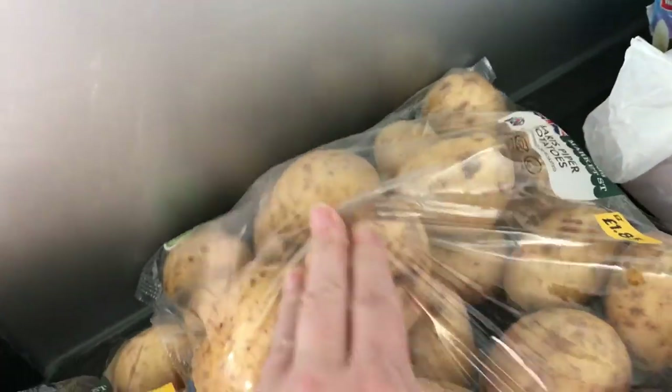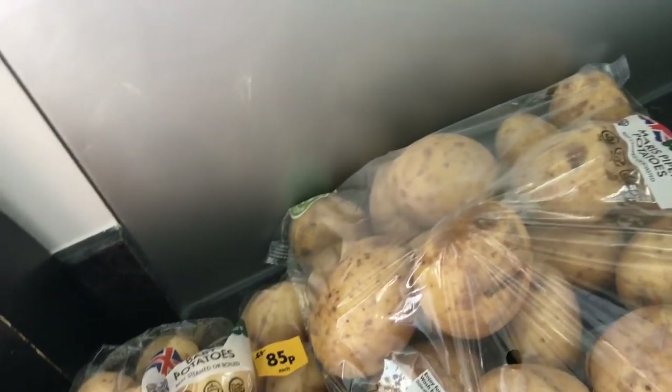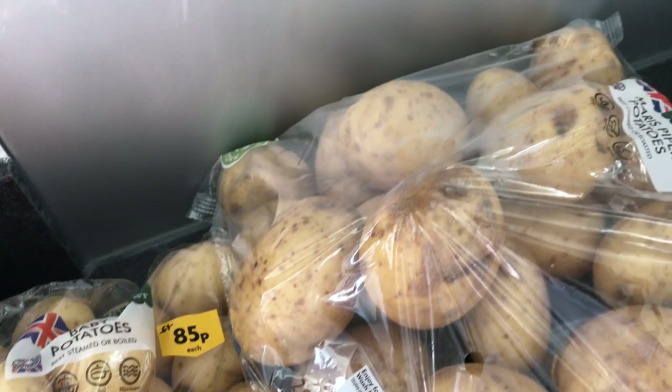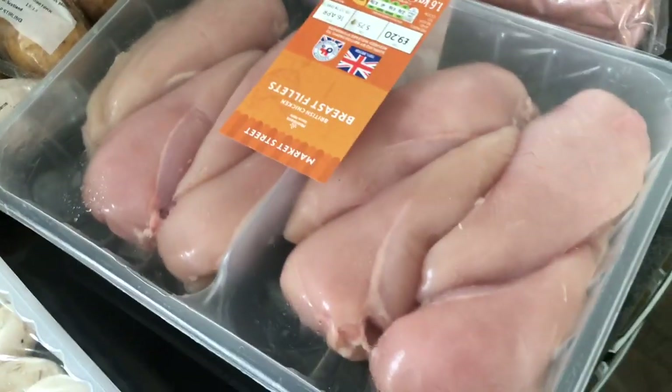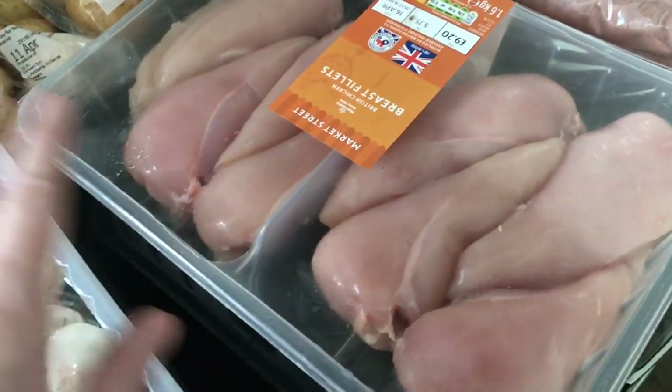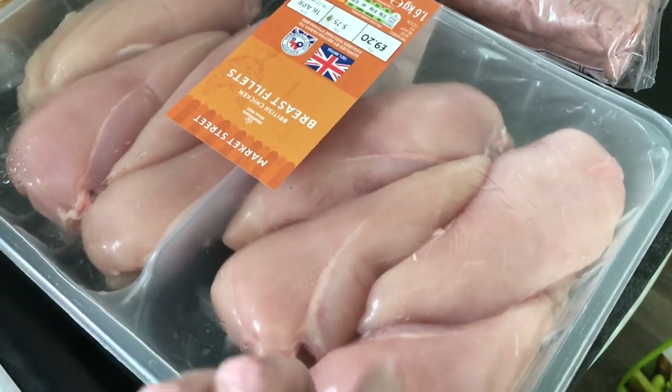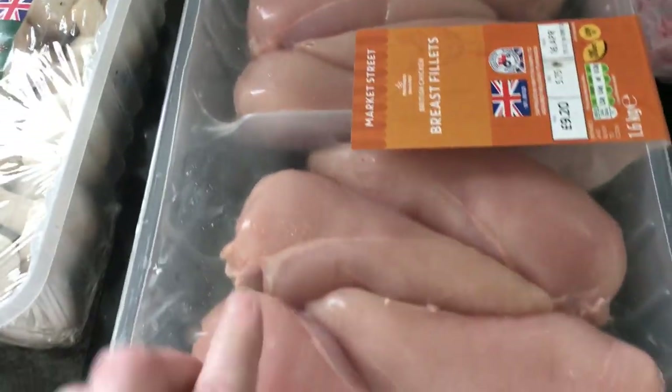Some baby new potatoes, mushrooms, and some Maris Pipers. We're going to be making a cottage pie, like a shepherd's pie, this week. So we've got this huge pack of chicken — there's eight chicken breasts. That was £9.20, which is actually a really good buy. We eat a lot of chicken.